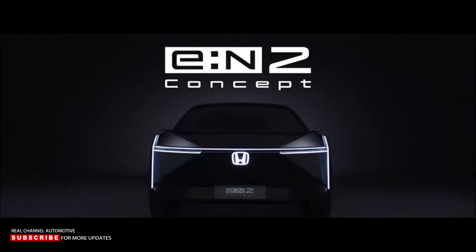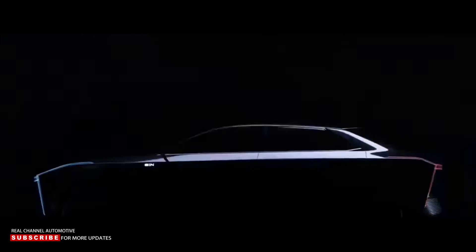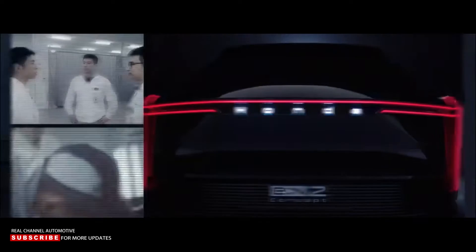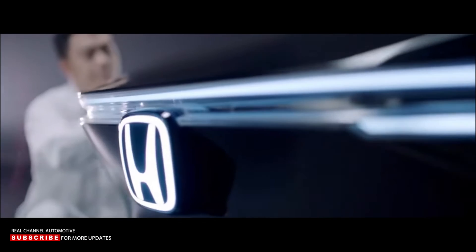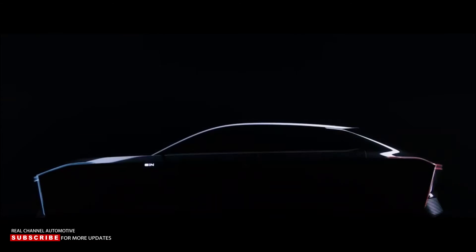It's called the E-N2, and for now we only get a taste of it, along with a promise of an exciting future — specifically, a promise of intellectual exhilaration, because that's what a hypothetical driver and passengers would feel inside the unfinished cabin. Marketing is all about buzzwords, but Honda claims that the E-N2 concept represents the essence of the brand's electric future.